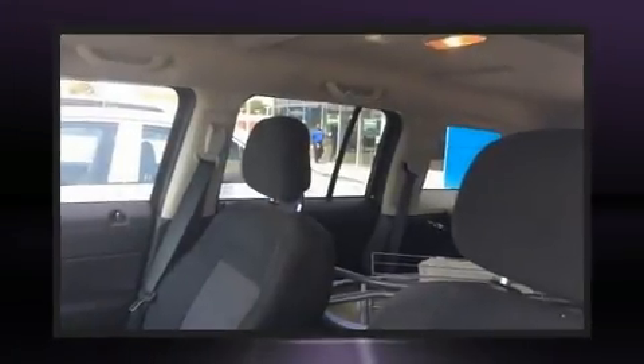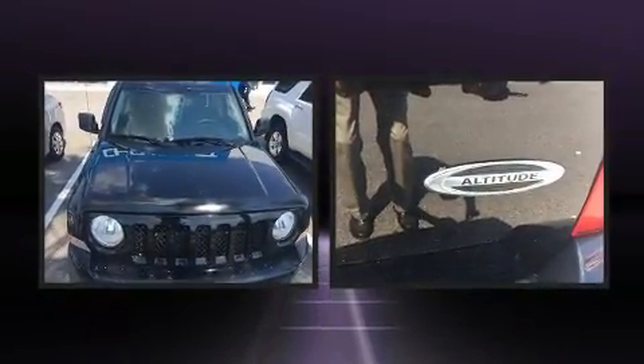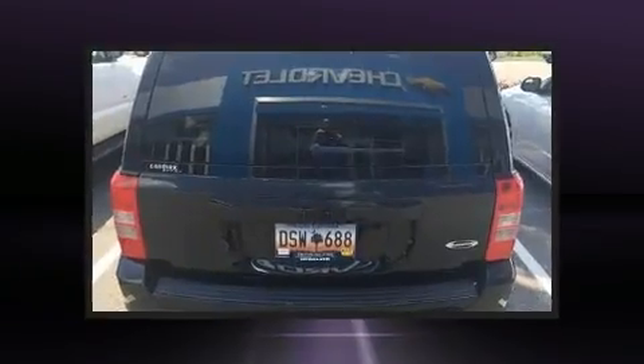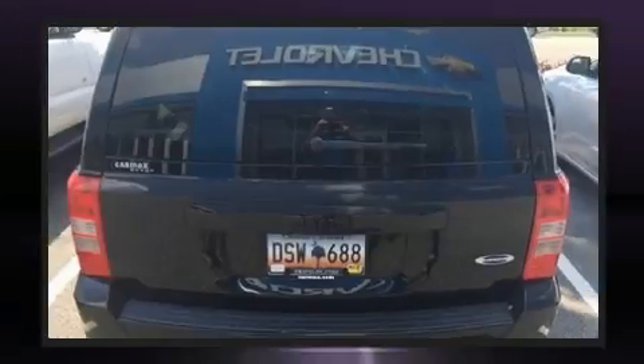You can expect a lot from the 2014 Jeep Patriot. With fewer than 50,000 miles on the odometer, this four-door sport utility vehicle prioritizes comfort, safety, and convenience. Smooth gear shifts are achieved thanks to the efficient four-cylinder engine.